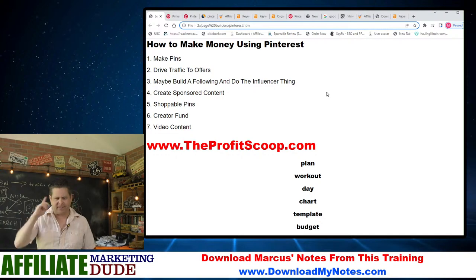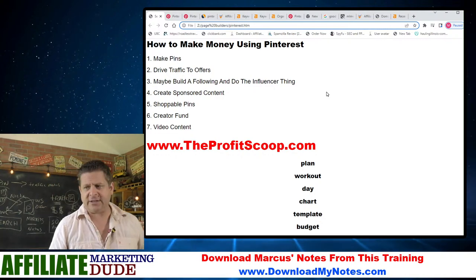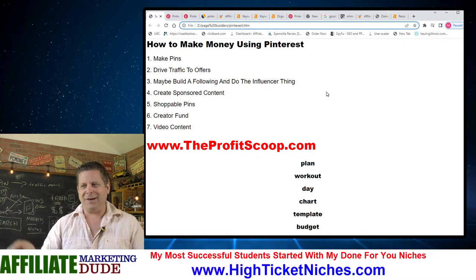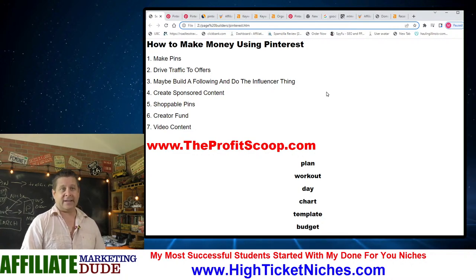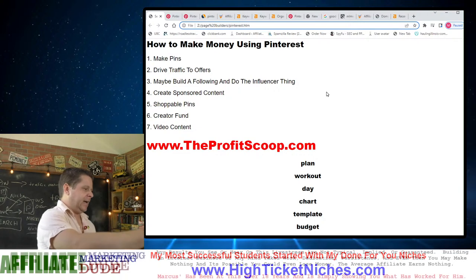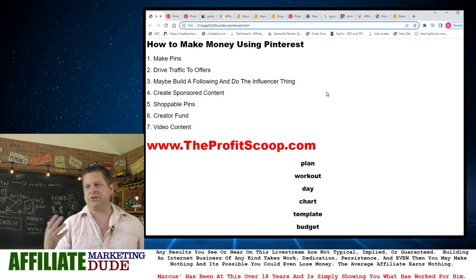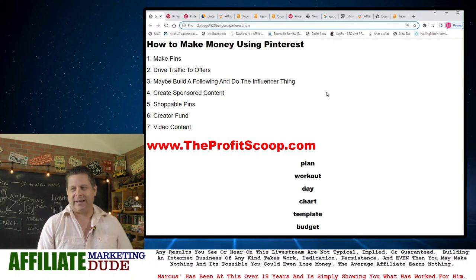Plain and simple — if I don't rank for something I repurpose it. Maybe I'll go to Pinterest and make a pin. Maybe I'll go to Facebook and make a Facebook post. I'm going to make it work. There are words I can't get on my blog that I make videos about. There are words I can't get here that I'll get on Pinterest, because at the end of the day I don't care where the traffic comes from — I just want it.